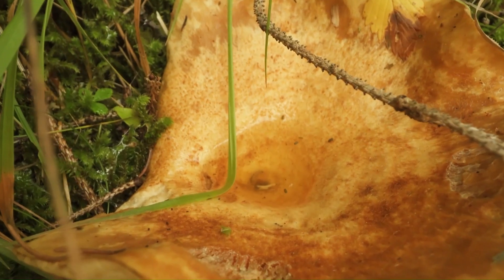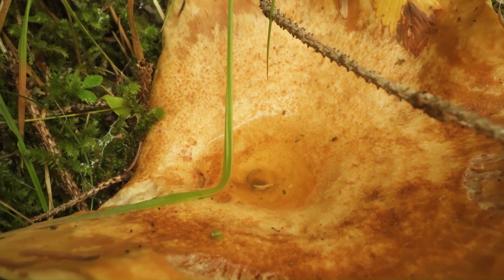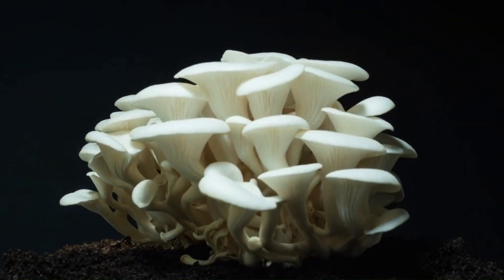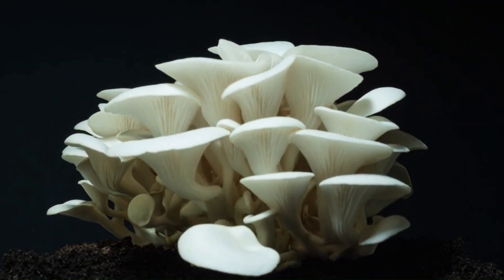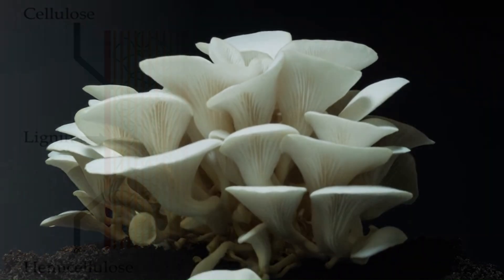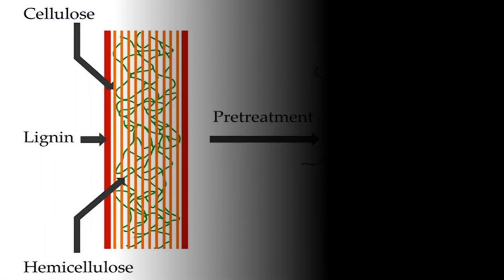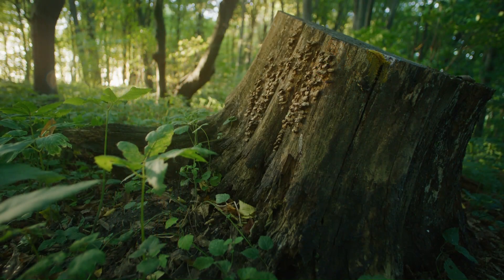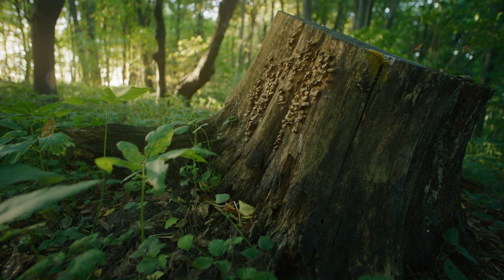Here's how it works. These organisms release enzymes into their environment. These enzymes break down the organic matter outside their body into simpler soluble substances — this is called extracellular digestion. Picture a fungus growing on a fallen log: it releases enzymes that break down the cellulose and lignin in the wood, turning it into simpler compounds that the fungus can absorb and use for energy and growth.